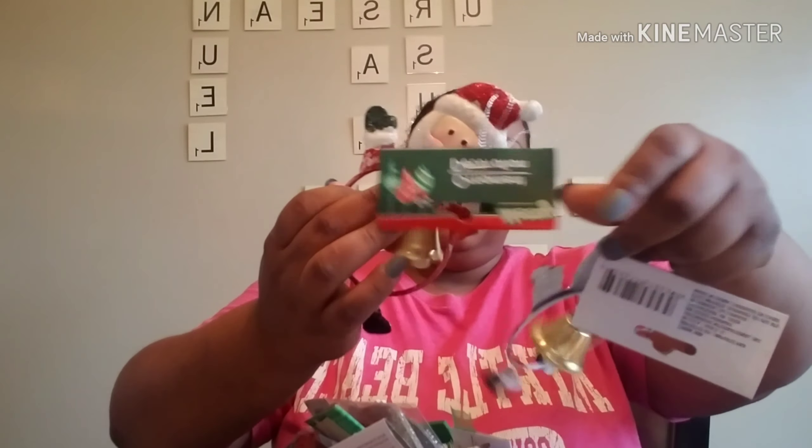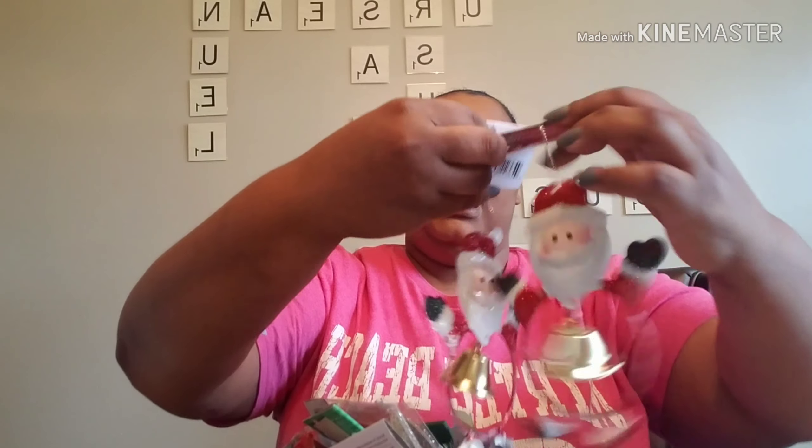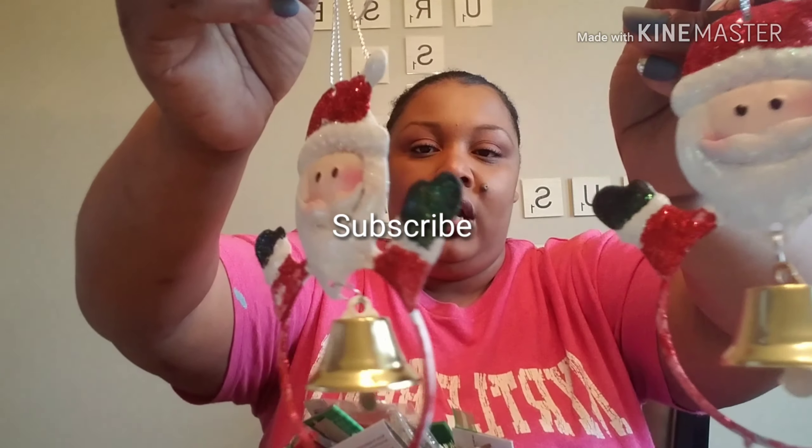I also picked up these two — they're also from the Merry Christmas collection at Dollar Tree. Two Santa Claus figures with bells in the middle, and they are very glittery, so you will have to seal them with spray paint.